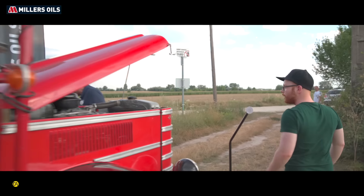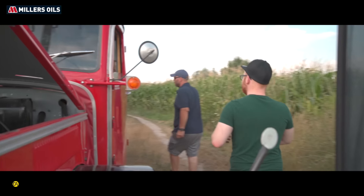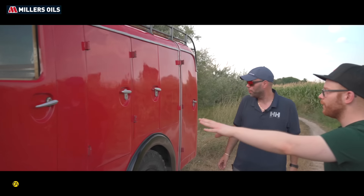És itt ült a 8-10 tűzoltó, aki a tüzeket oltotta. Hát igen, nehezen fértek el szerintem azért ebben az autóban. Hát azért igen. Szerintem akkor szálljunk is ki és nézzük meg a felépítményét, hogy mi van hátul.